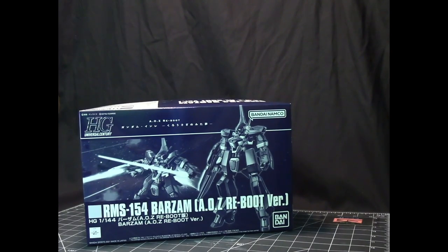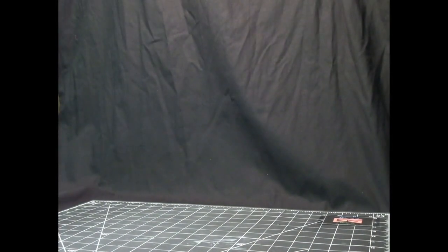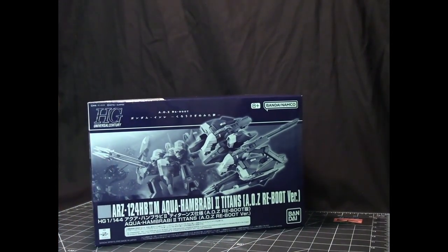Most, if not all, Titans mobile suits have a blue color theme. Along with the Varzam we also have the aqua backpack — the Aqua Barzam 2 — which allows the suit to operate underwater. This backpack goes with the Barzam mobile suit.